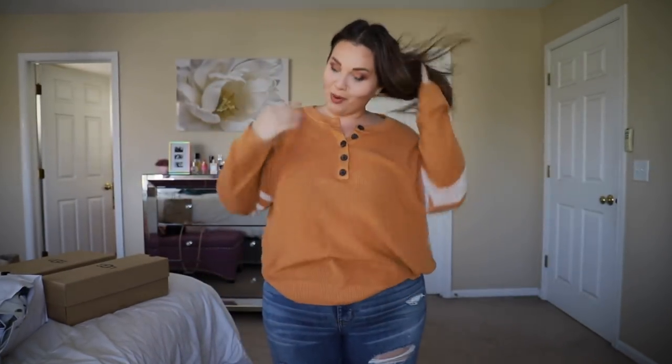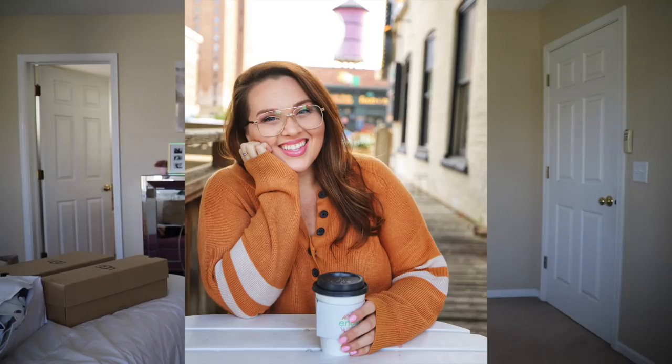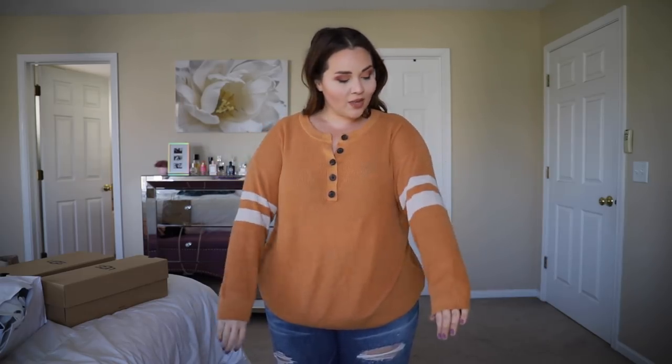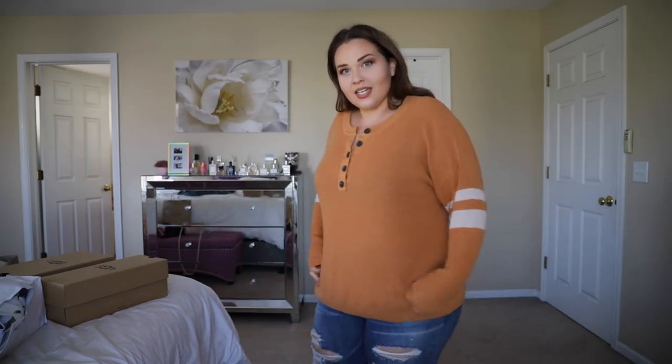I wasn't planning on showing you guys this top, but I posted a really fall cozy-looking photo and got so many questions. This sweater is from American Eagle too — they have a bunch of different colors. I walked in the other day and only bought this one thing, which is super rare for me. I found it in an XL. I think I could do a large since it's a little baggy, but it's not sloppy — just oversized and so comfortable. I think I spent about $39. They usually only have sales online, so I'll link it.